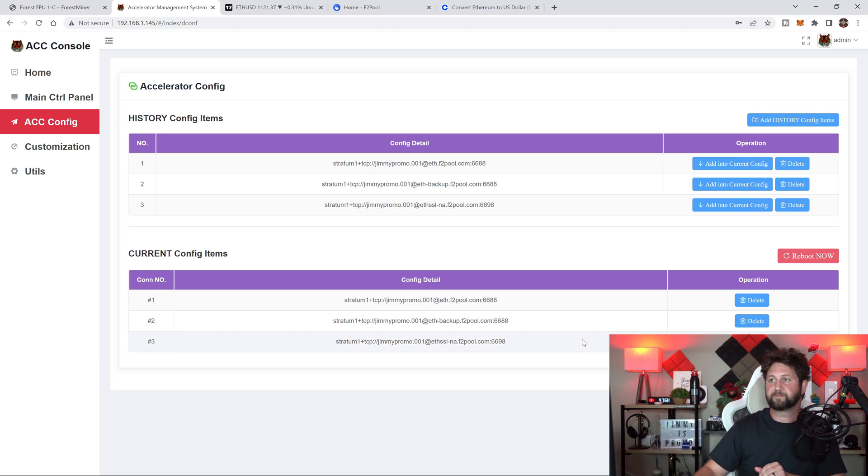Once all three are moved in, you go back to the main control panel and hit reboot. You can do the reboot from here, but I noticed that from the main control panel you're actually able to watch the progress of the reboot. From the config page it just says it's rebooting and you don't really know when it's done.